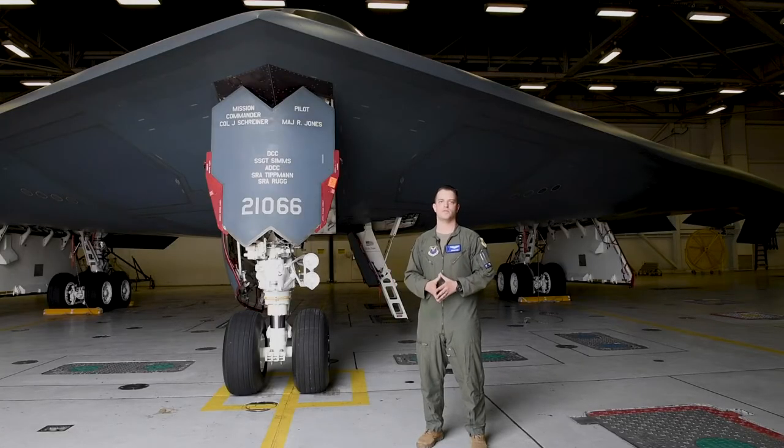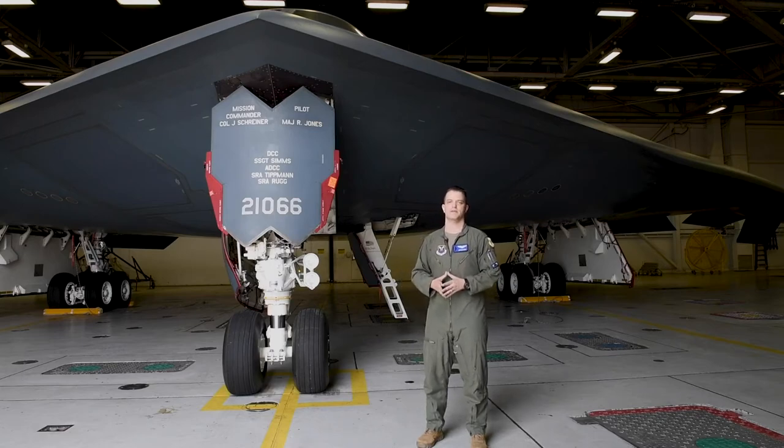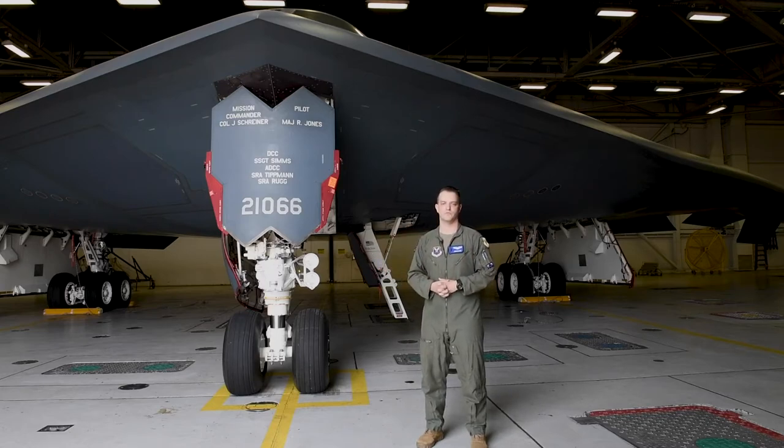When we're done with that, we'll come back here to Whiteman and execute several traffic patterns — whether that be normal touch-and-goes or emergency patterns so that, if something does go wrong, we'll have the skill set to land the aircraft safely. When we're done, we'll debrief and go over that entire five-to-six hour ordeal to identify where we can improve as a crew force.